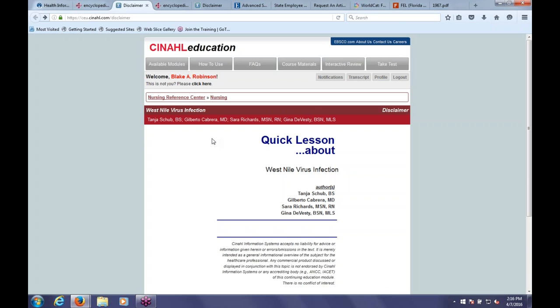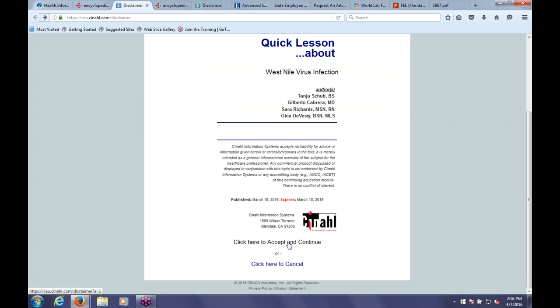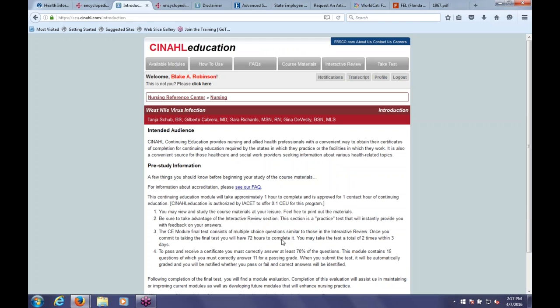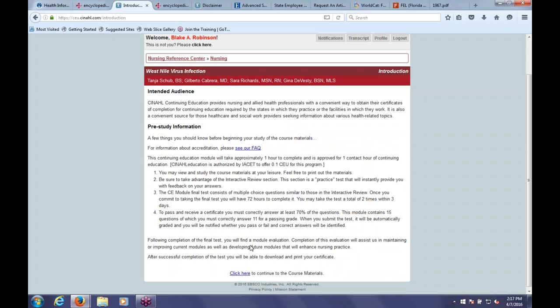We're on the main page for the West Nile Virus module. Go ahead and click Accept to agree to the terms. This first page tells you how the module works—you have gray tabs at the top to help you navigate, and it explains what you need to know for the module and how the exams work.